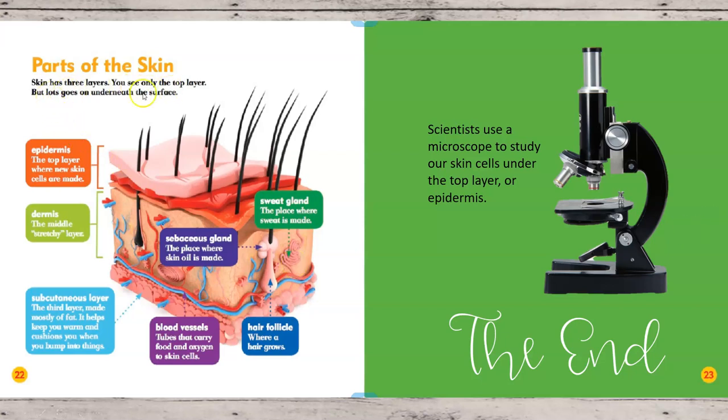Parts of the skin. Skin has three layers. You see only the top layer, but lots goes on underneath the surface. The part that we see on top might be different colors depending on your family background, and you can probably see little hairs growing out of it. This top layer is called the epidermis — it's where new skin cells are made.